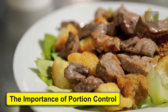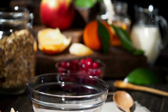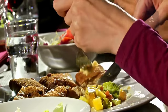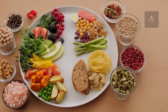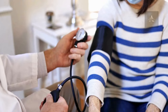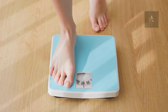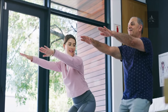The importance of portion control. Another essential aspect of kidney health is portion control. Eating the right foods in the right amounts is crucial to maintain a balanced diet. Your healthcare provider can help you determine the appropriate portion sizes for your specific needs. In addition to a kidney-friendly diet, there are several lifestyle changes you can make, including managing your blood pressure, controlling diabetes, and maintaining a healthy weight. Regular exercise and stress management can also contribute to overall well-being.